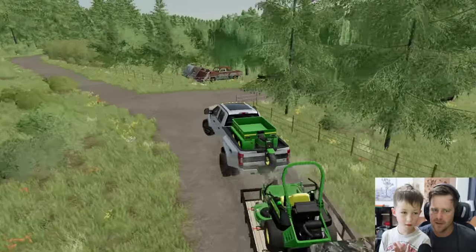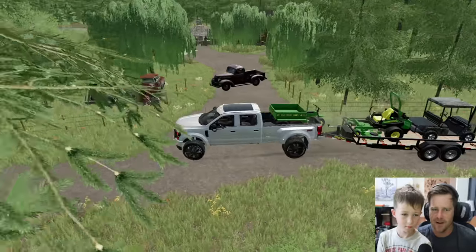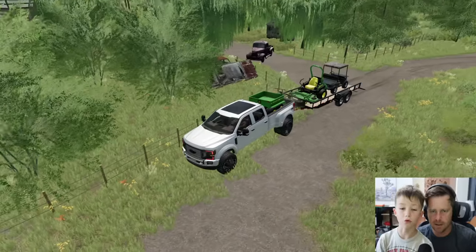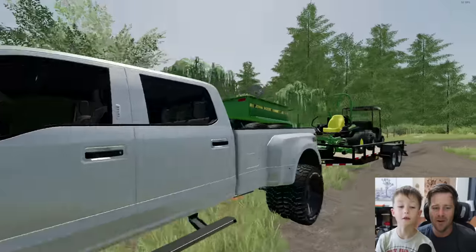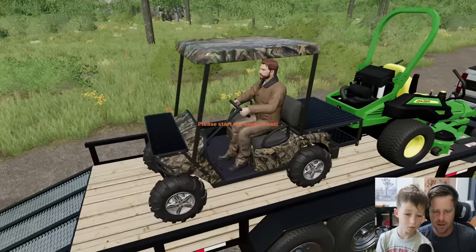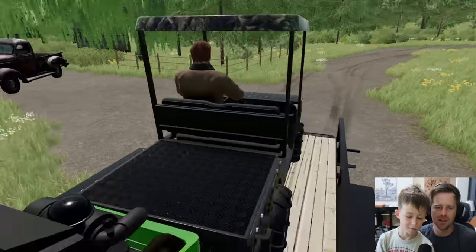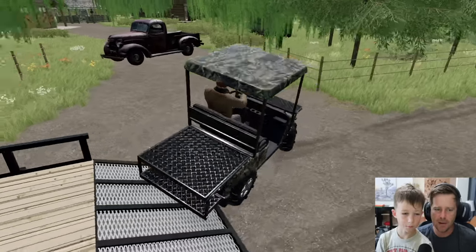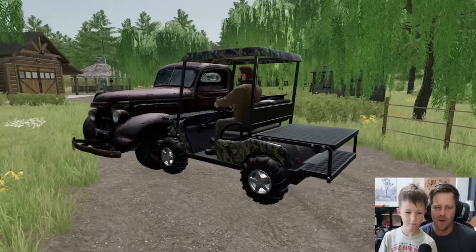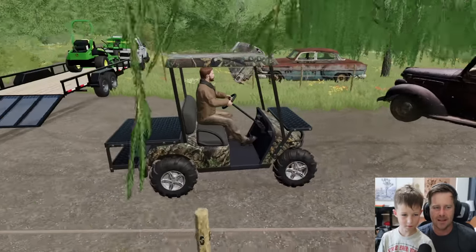We're pulling up to something here that looks very overgrown. I'm gonna pull off to the side right here. We need to cut out lots of trees — holy moly, look at all the trees. Okay, we have a truck here. Golf cart, this is what we purchased you for — I need you to push this old truck out of the way. We don't have the power to move the truck. You think this other thing can maybe move it?